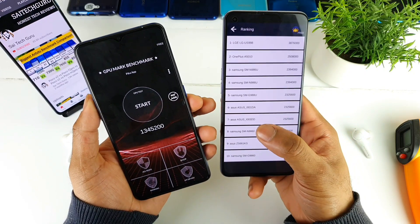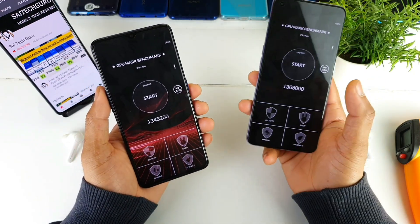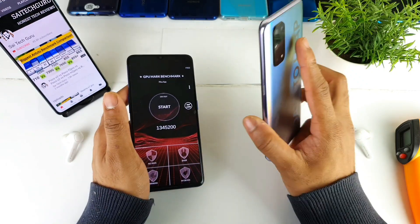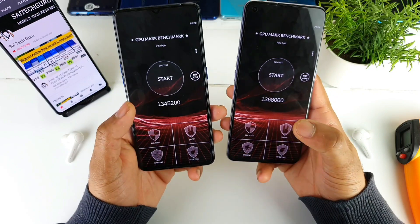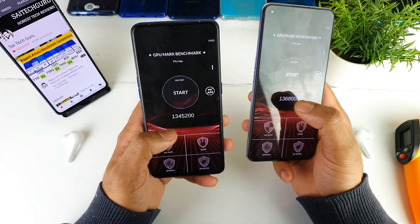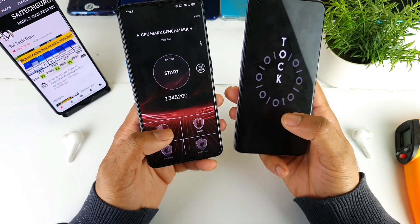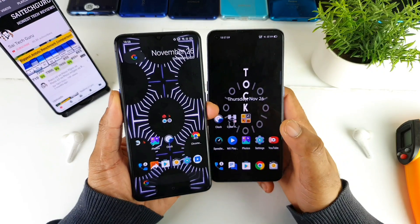I'll try to do the same kind of GPU test on the OnePlus 8T as well, since I have a OnePlus 8T with me — OnePlus 8T versus the Realme X7 Pro. But in this comparison between both phones, there's not much difference — only a few numbers difference in terms of GPU. Thank you for watching this video friends, I'll see you in the next video. Until then, bye.